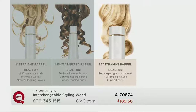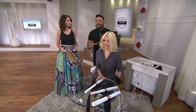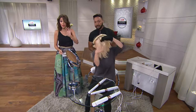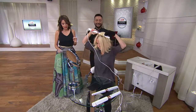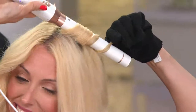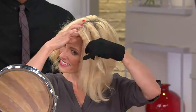You can go to the T3 website — we have our own site for the Whirl Trio — and watch stylists like me show you how to create an infinite amount of looks. We only have 800 remaining that we can ship right now, so now has to be the time. Six easy payments of $31.56. As a professional stylist, why do we need three barrels — three tools in one?